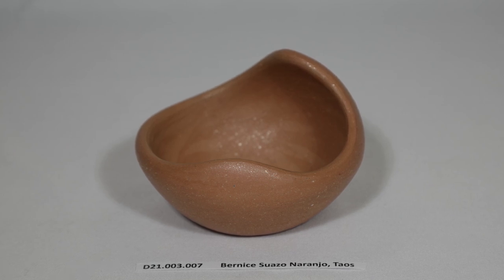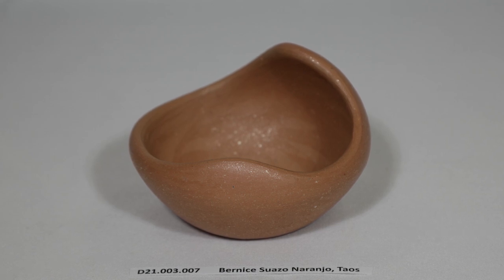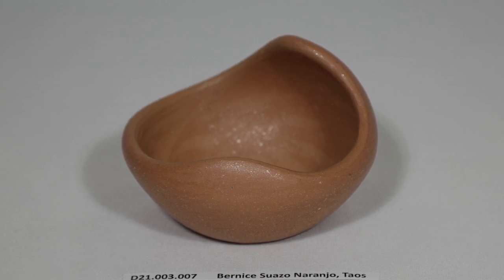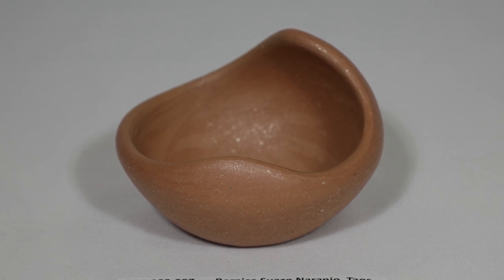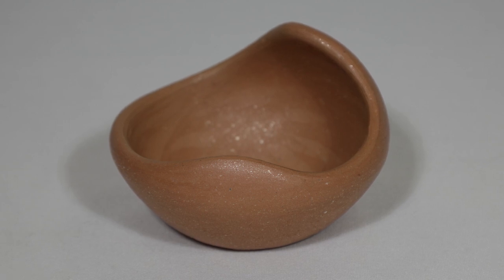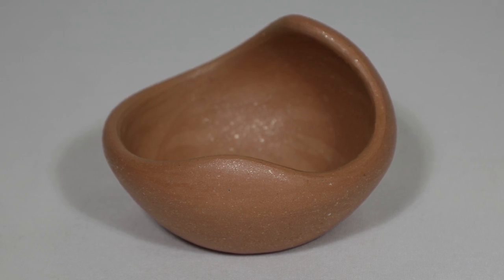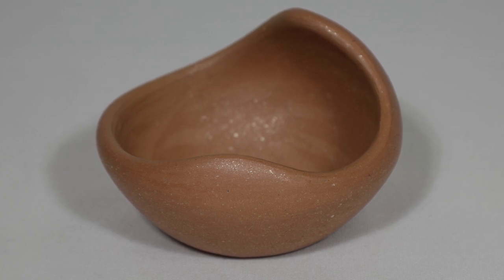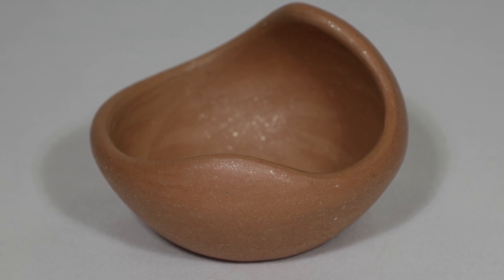The last two micaceous wares I want to show you today are two more examples of an individual's talent. The small bowl with an elegantly curved rim was made by Bernice Suazo Naranjo of Taos Pueblo. One can see raised areas where the use of her smoothing tools was left slightly undone. Whether or not she meant to do that I don't know, but in a way it's like leaving behind a fingerprint. She now creates finely detailed sgraffito designs on a sienna colored slip, which could be inspired by her sister-in-law Jody Falwell of Santa Clara Pueblo.